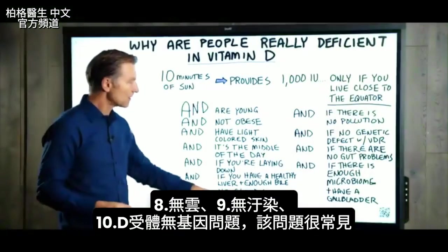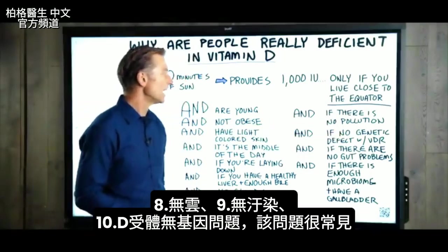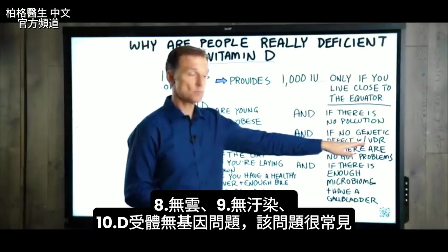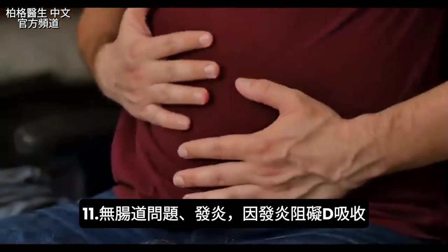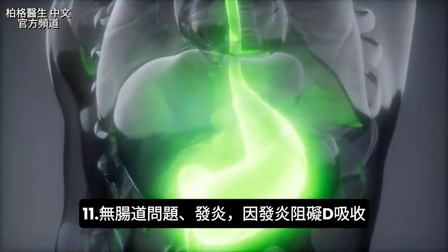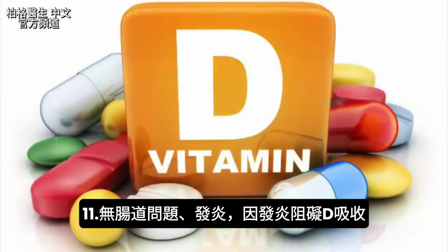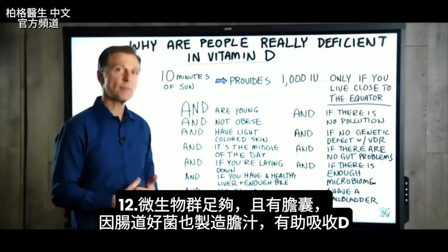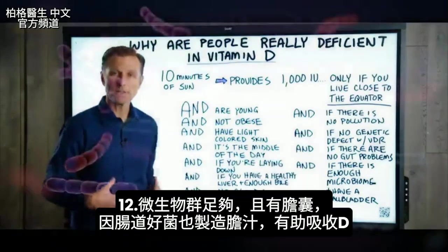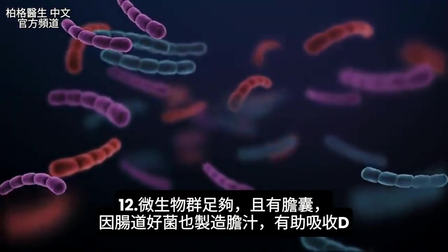Don't forget: you can't have clouds or pollution, and you can't have any genetic defect with your vitamin D receptor — which, by the way, is more common than you might think. Also, if you have any gut problems, any inflammation, or past gut problems, that blocks the absorption of vitamin D. And you need a healthy microbiome and a gallbladder, because the friendly bacteria in your gut make a secondary type of bile, which helps you absorb vitamin D.